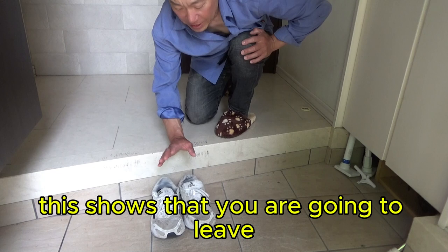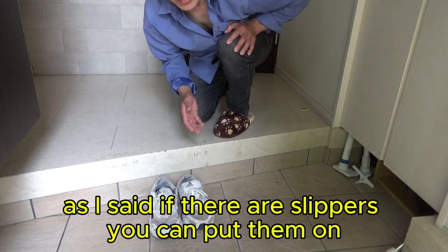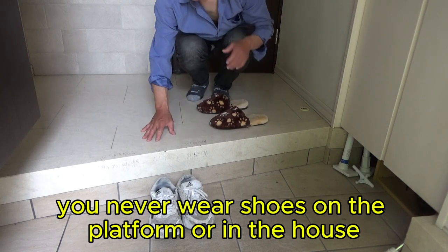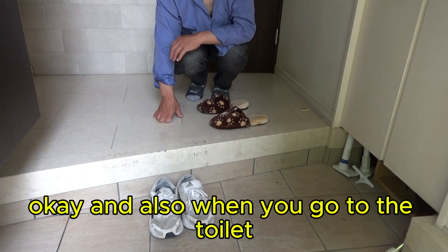But for proper Japanese etiquette, you need to store your shoes pointing towards the door. This shows that you are going to leave. If there are slippers, you can put them on; if not, just enter as is. You never wear shoes on the platform or in the house.